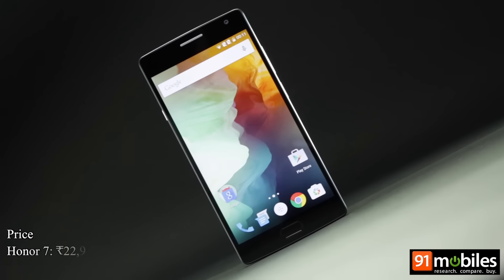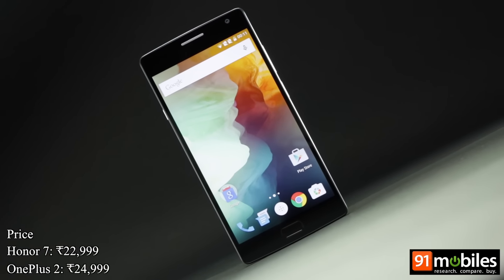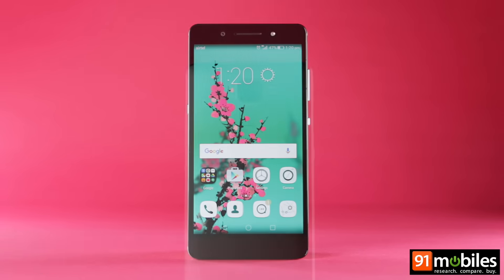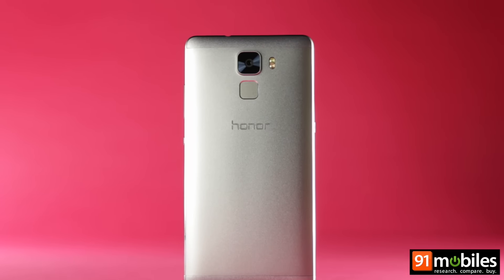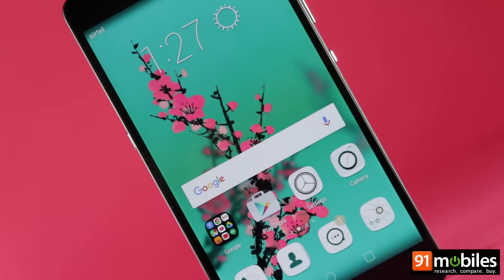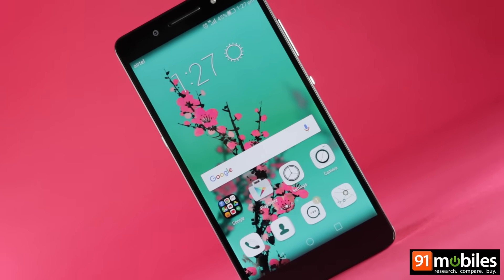The OnePlus 2 is priced at Rs 24,999, while the Honor 7 can be yours for Rs 22,999, so the difference in cost isn't too significant. Overall though, we'd have to give the edge to the Honor 7, as it manages to overshadow the OnePlus 2 on a few accounts such as the looks, special features, and front camera.